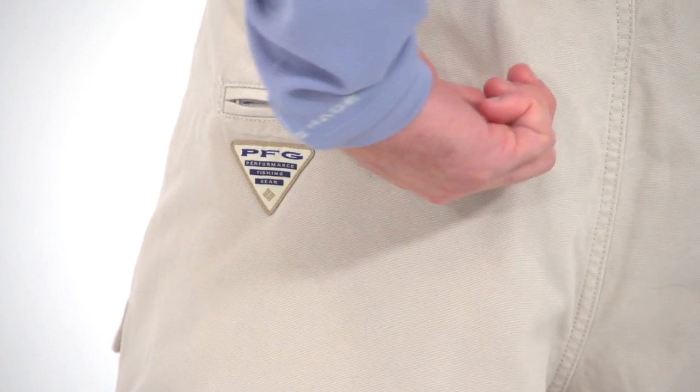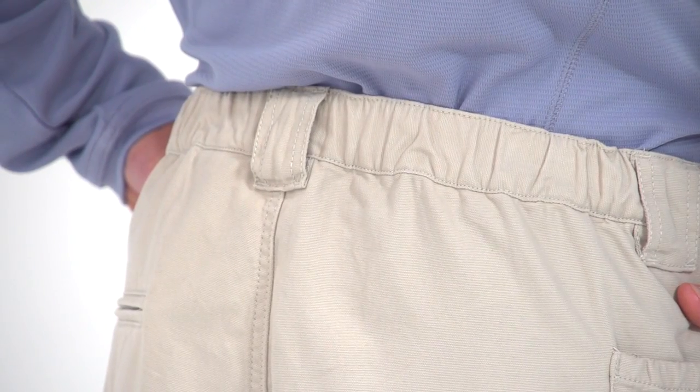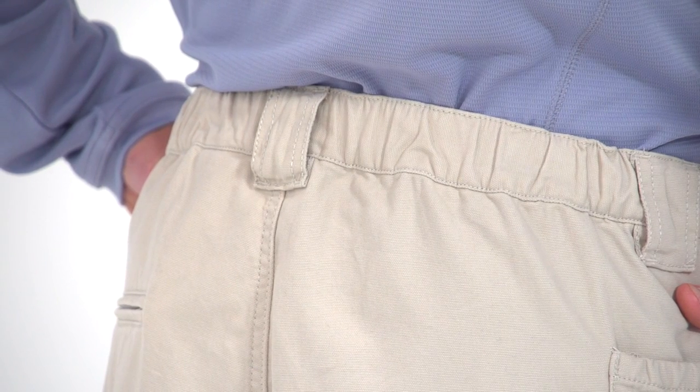You'll also find a zippered security pocket on the rear and a side-mounted utility or pliers pocket. The waist features an elastic back and belt loops so you can find the fit that's right for you.